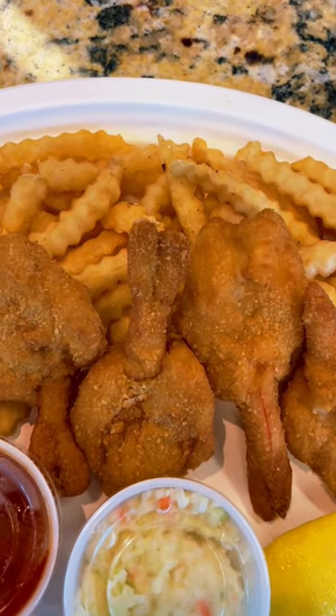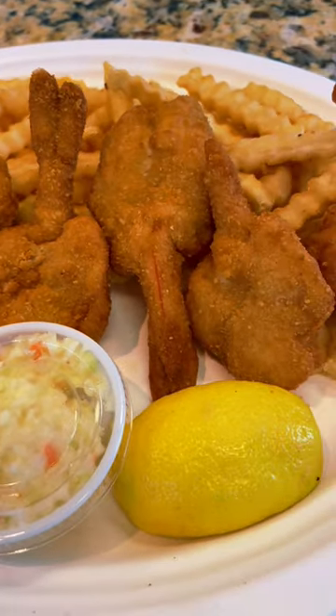Have a look at this jumbo shrimp platter. The shrimp are butterfly fried to perfection. Just dip in the tartar sauce and get it home.